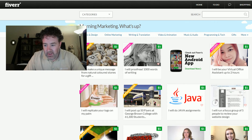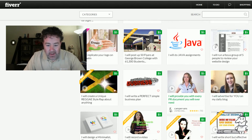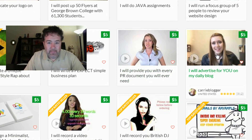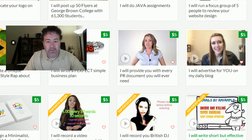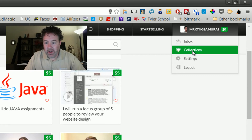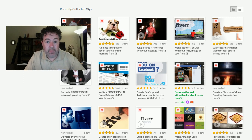It's a crazy website — there's all kinds of stuff on here. When you go to the home page, you're going to see all kinds of unique propositions: people willing to do things for five bucks like create a PR document for you or advertise on their daily blog. There's some things on here that are just wild and crazy, and then others are very useful things that you could use in your business. I'm going to walk you through a few scenarios that you can get literally for five bucks.